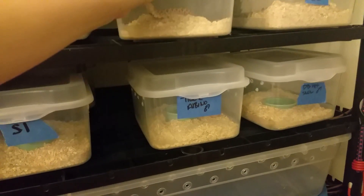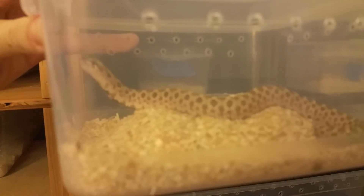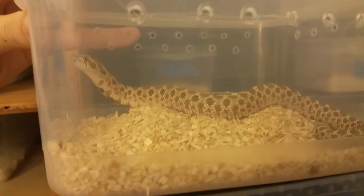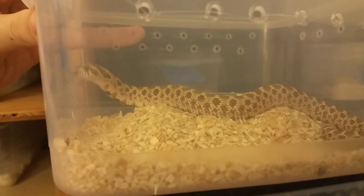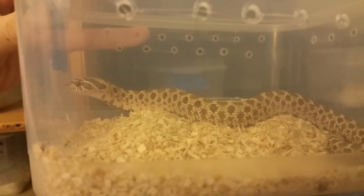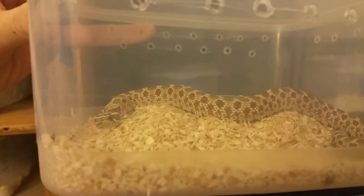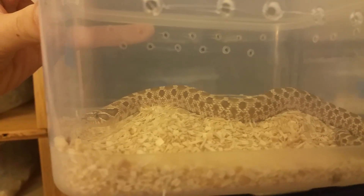I also have a het snow female — she's got a little bit more of an attitude so I'm not going to open her tub. She's a younger het snow and we may or may not keep her; we're not 100% sure yet. If we do let her go, I'd be willing to let her go as a pair with the older male het snow. If anybody's interested, just send us a message.